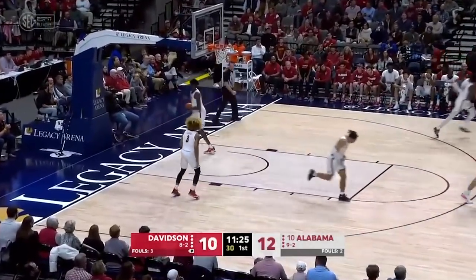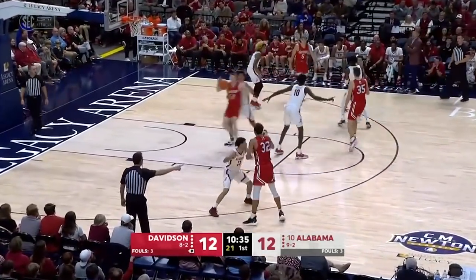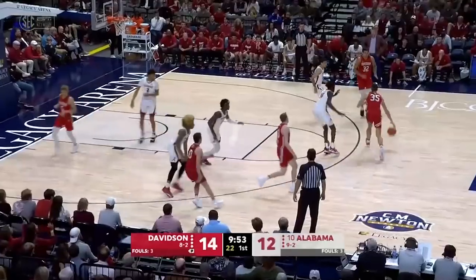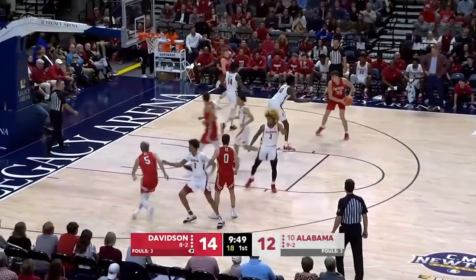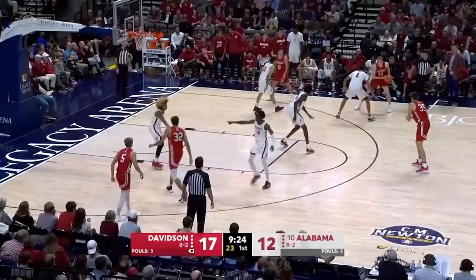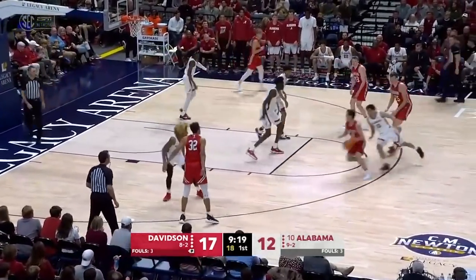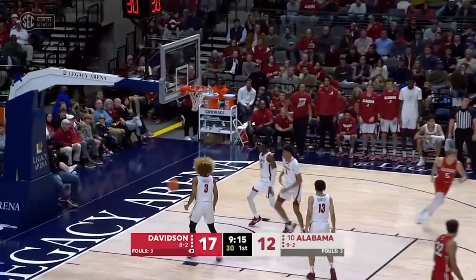And a three-point attempt. The frenetic pace that you normally see from the Crimson Tide. Nice feet inside. It's kind of like the saying, you want people to run them off the fence, not let them in the house, and make Alabama play in the yard — the yard being the mid-range. And that's what they're doing during these one-shot possessions. Alabama's going to have to use their athleticism to speed up this Davidson squad. If they're going to get things in their favor, they're going to have to turn it up.